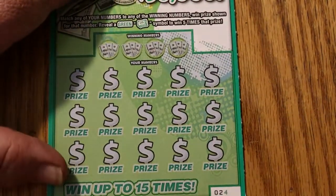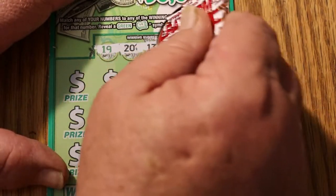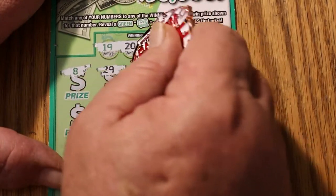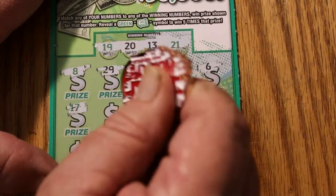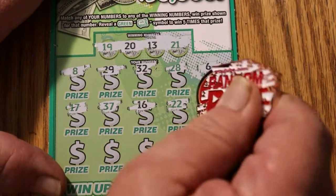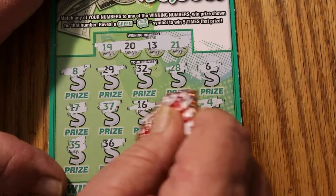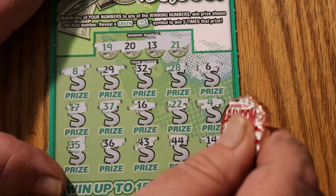Ticket 24. Your numbers are 19, 20, 13, and 21. Game numbers: 8, 29, 32, 28, 6, 17, 37, 16, 22, 4, 35, 36, 43, 44, and 14. Nothing there.